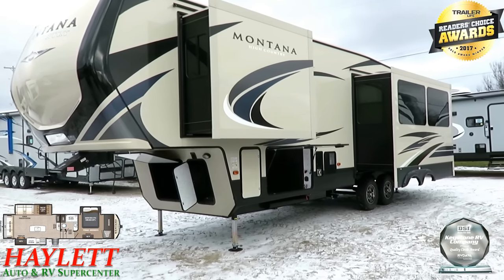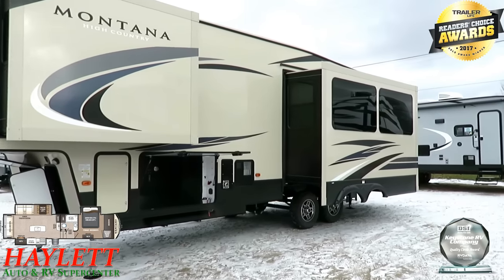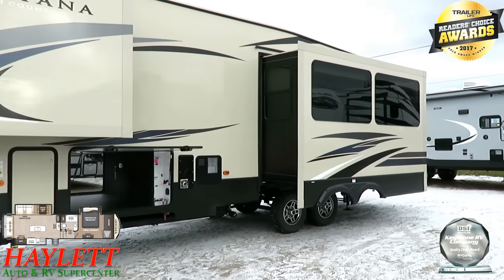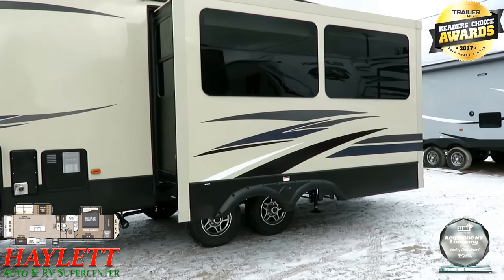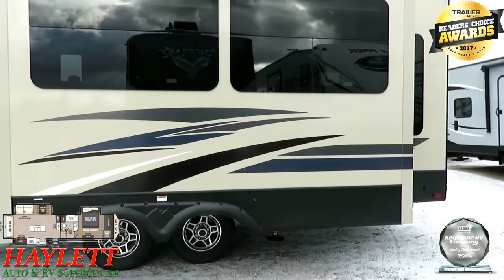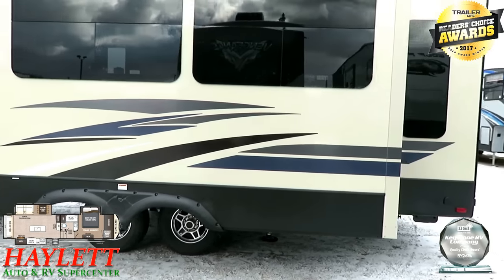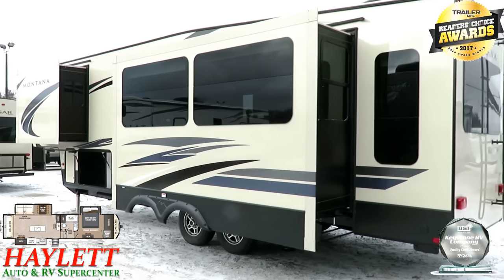High Countries have electric slides and leveling, while Montana has hydraulic slides and leveling — just a few little things. In terms of the mechanical and structural stuff, when you get up to features, you'll see that the amenity level of a big Montana is an obvious kick up from here.